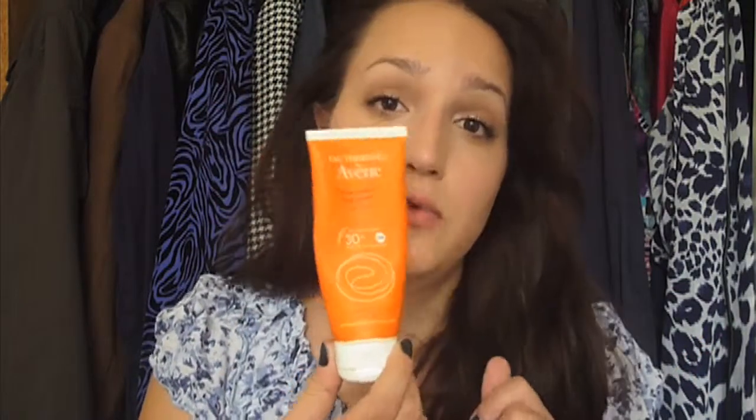So I started maybe three or four months ago wearing sunblock every day. This is the Avène SPF 30. It was pretty affordable — maybe seven euros. It's really good for dry skin: it's not greasy, it goes directly into your pores, you don't even feel it under makeup, and it doesn't leave a white cast.